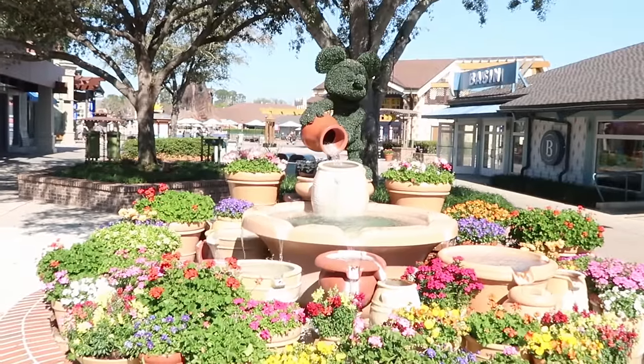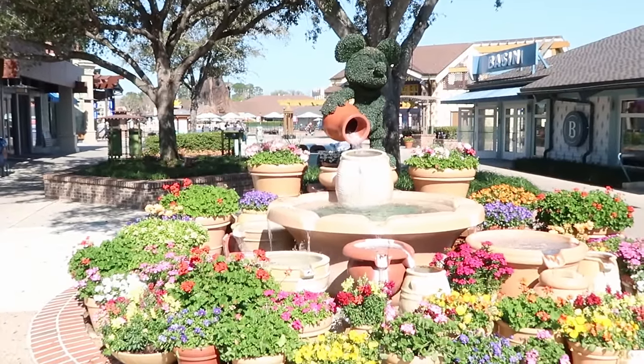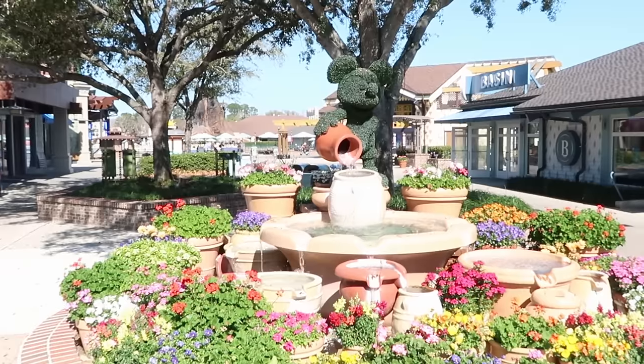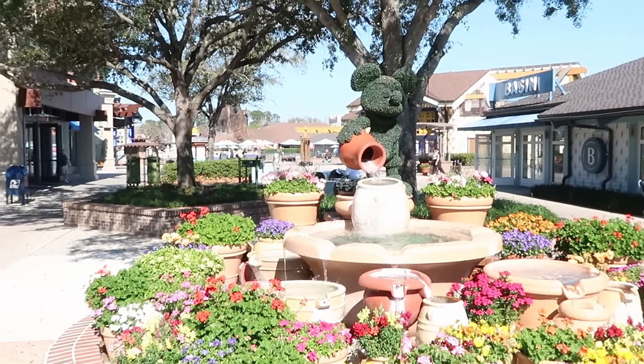Disney Springs itself just opened a couple of minutes ago, and one of my favorite spots is over by World of Disney where it's very secluded and you can get your picture taken with the Mickey Topiary and all these really awesome flowers — just very peaceful and tranquil.